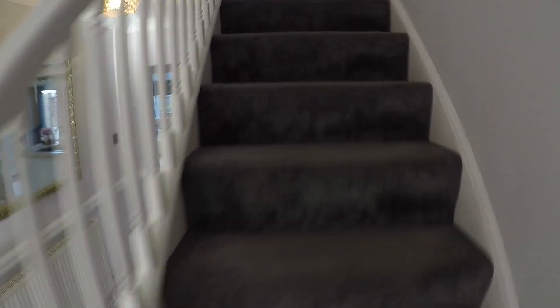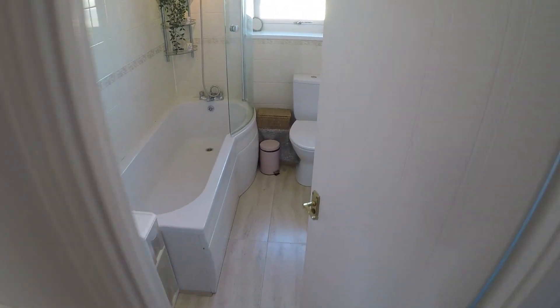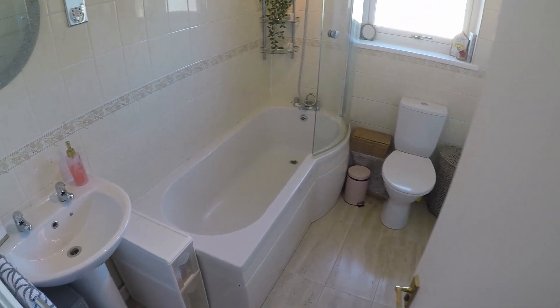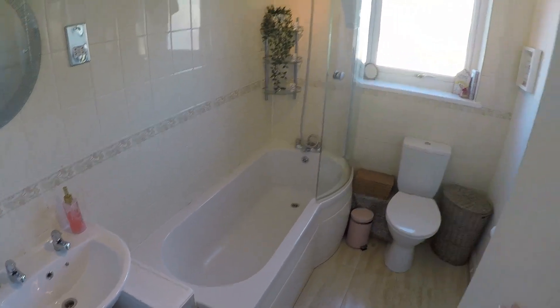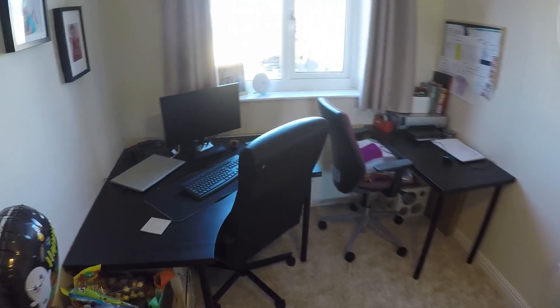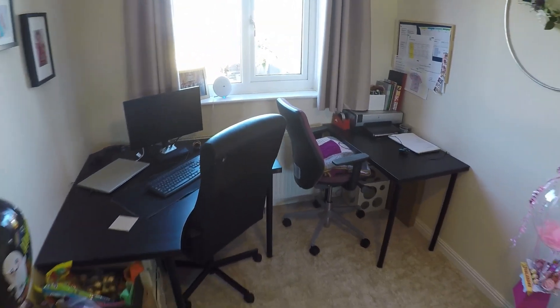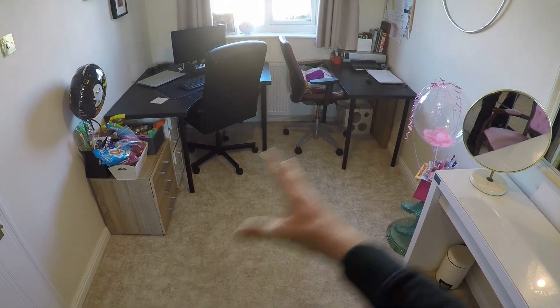We'll head back and go upstairs to have a look at the bedrooms. As you come up the stairs, straight ahead we have the family bathroom with a standard bathtub with shower above, toilet as well as sink. And then just adjacent here we have bedroom number three — it's a nice sized double room currently being used for some office space.